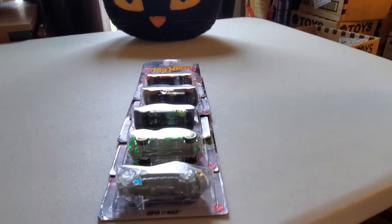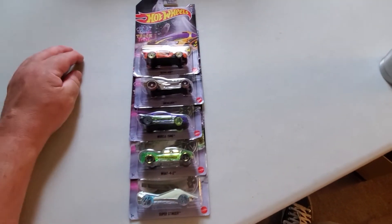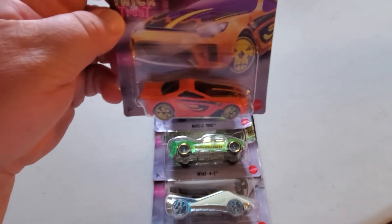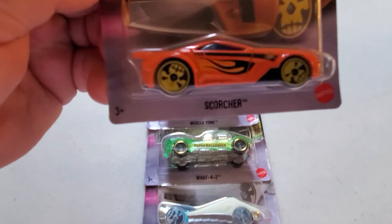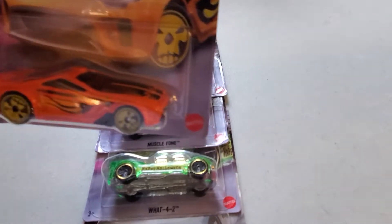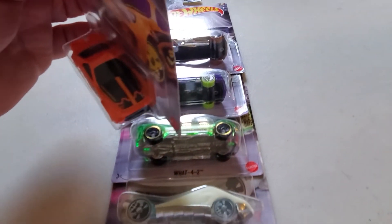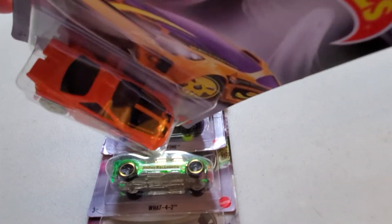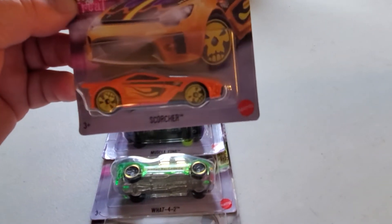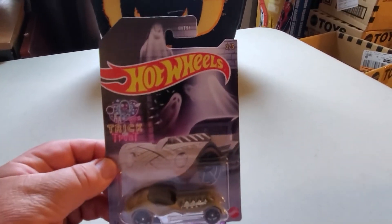It's that time of year again — we have Halloween Hot Wheels, a set of five for this year. Number one is the Scorcher in orange and yellow, skull wheels, got the Hot Wheels pumpkin logo on it, black tampo on the hood. It's like a jack-o-lantern smile — that's your pumpkin car. I like it.